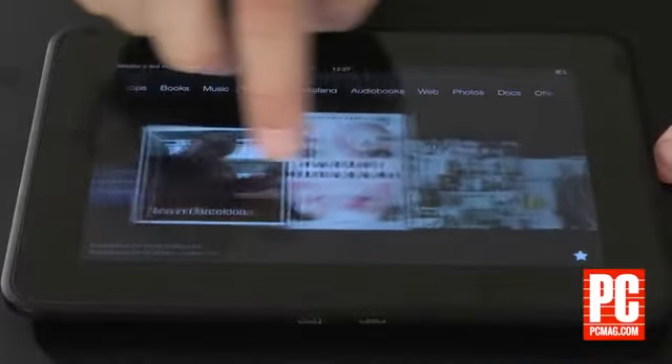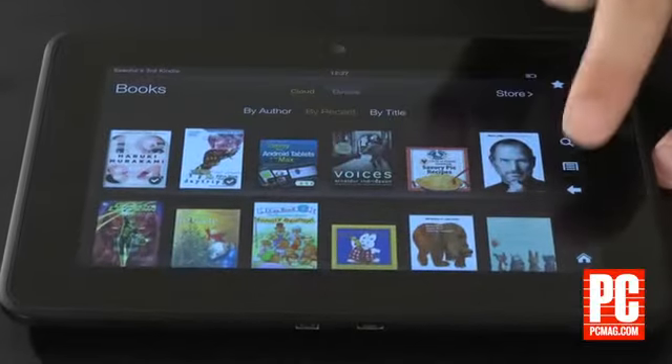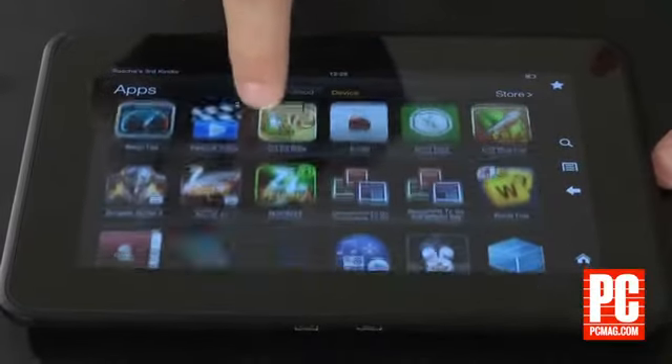Turn on the Kindle Fire HD and the first thing you see is an ad. You can opt out of these for $15. Then you see this very simple interface. It's clear what Amazon wants you to do here — buy, buy, buy. Books, movies, TV shows, games — if you can buy it from Amazon, you'll find it easy to use here.